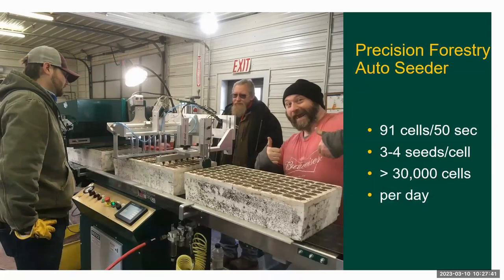Here's our precision forestry auto seeder. We can seed multiple seeds per cavity — we generally use three or four seeds. We're doing the Vent 91 copper blocks here, which have 91 cells. We can do a tray in less than a minute, and overall we have been doing over 30,000 cells or trees in one day.